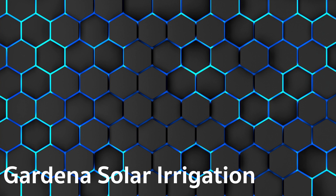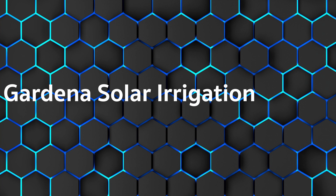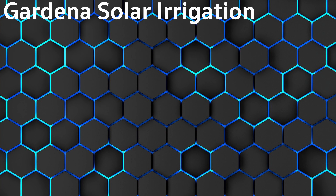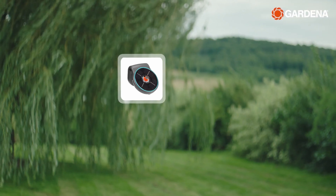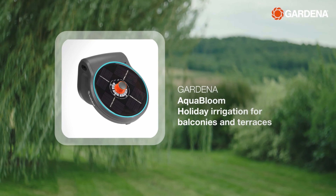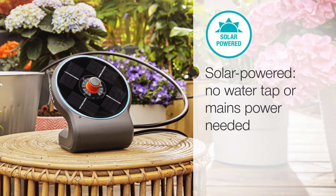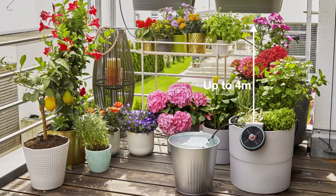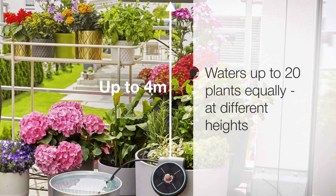Next, we continue with the Gardena Solar Irrigation Aqua Bloom Set. Advantages: it does not require batteries, it is directly ready for use, Gardena products are known for their quality and this is no exception, it's ideal for places without sockets, and it does not need to be programmed. Disadvantage: the hoses are quite rigid.